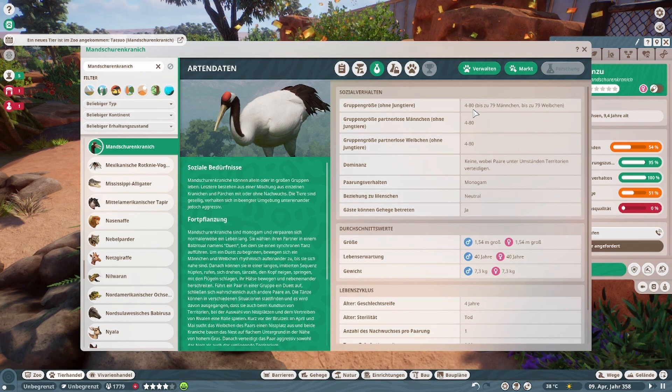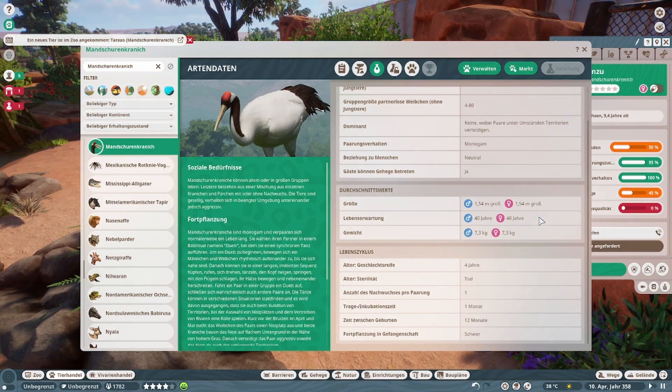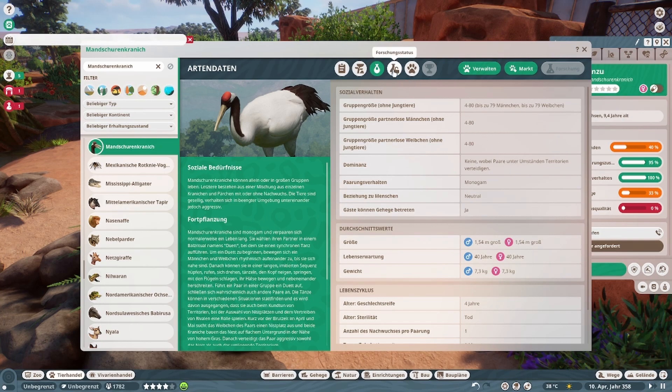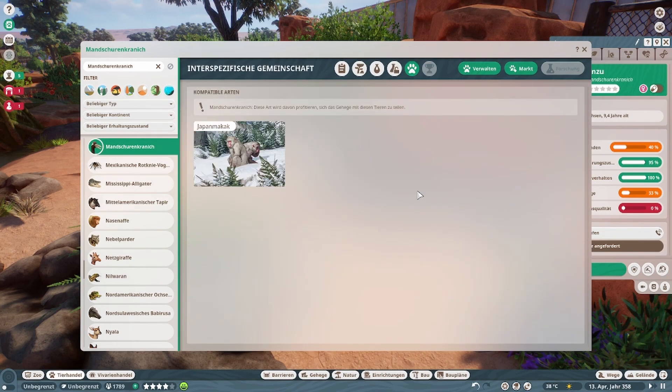Bis zu 80 insgesamt — das wird wild, wenn wir sowas mal machen wollten. Die Wasserfallgeschichte, wie beim Flamingo auch. Ist relativ ähnlich mit dem Flamingo von den Anforderungen und den Beschäftigungssachen. Und kann mit dem Japan-Makak zusammengehalten werden.